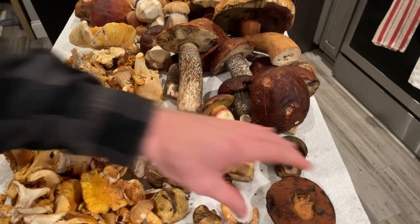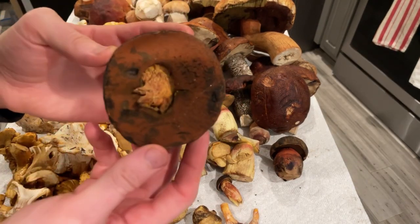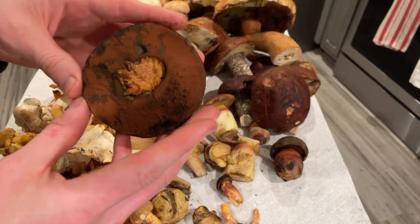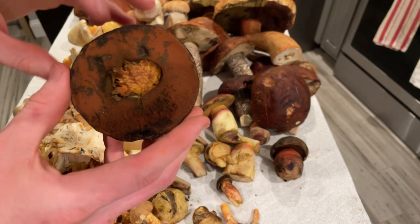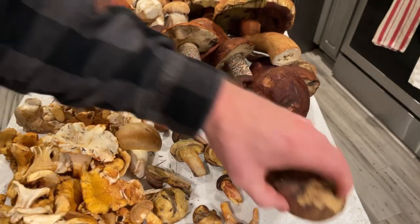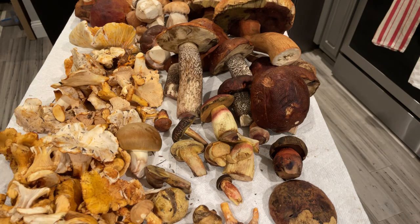I also found this bolete — I'm pretty sure it's not an edible one. I don't totally know the species, but I think it's something like Neoboletus luteiformis or something in that group. It's got red pores. I don't think it's toxic, but I also wouldn't eat it. In general, good advice: avoid red-pored boletes. There is one good edible red-pored bolete on the east coast, but we don't get that here on the west coast.